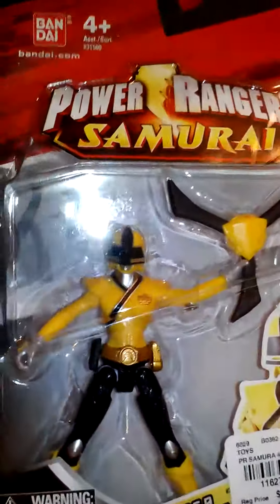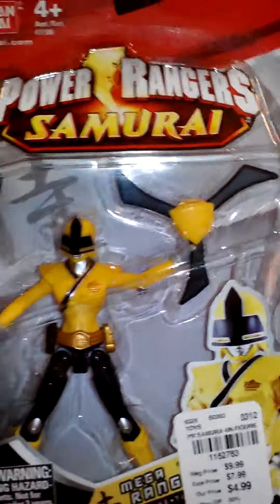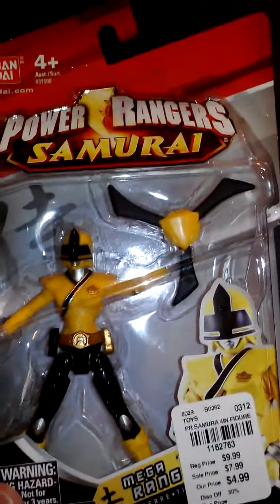I did get some Power Rangers. I got the Mega Ranger, which is one of the female Rangers — Earth something. I've never had any of these little guys before, at least from the newer saga. I've got some little guys from the 90s. It shows all the different ones on the back here. So I picked that up — pretty cool, pretty inexpensive.